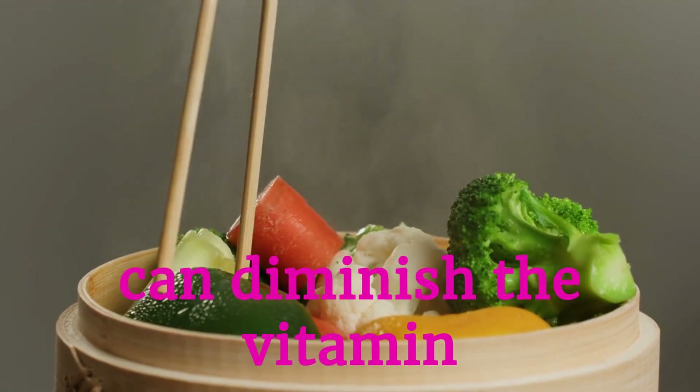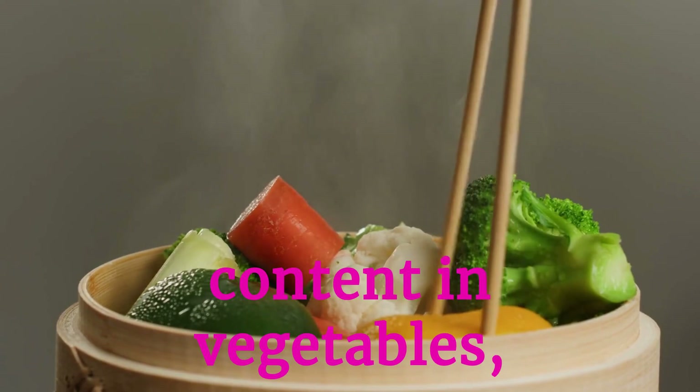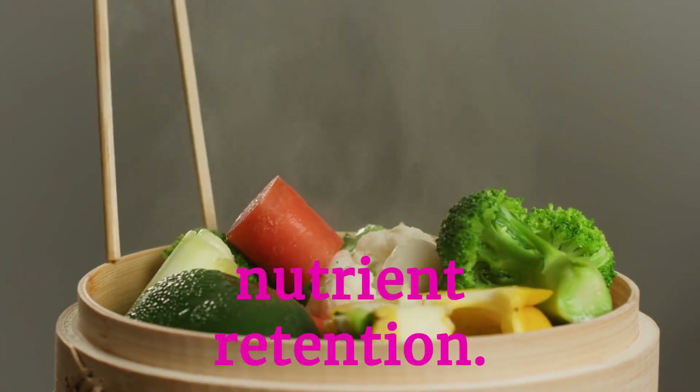Cooking techniques like steaming and blanching help preserve nutrients in your meals. Overcooking or using excessive heat can diminish the vitamin content in vegetables, making mindful cooking essential for nutrient retention.